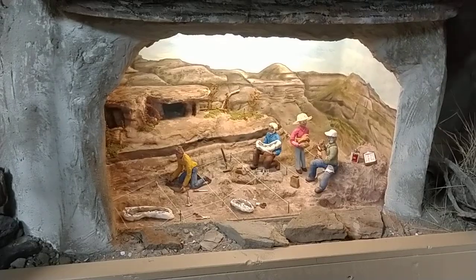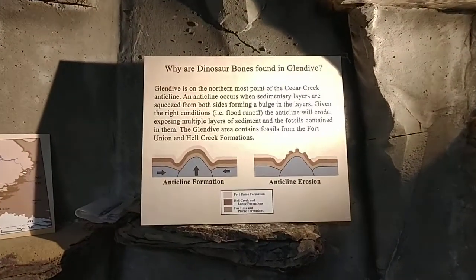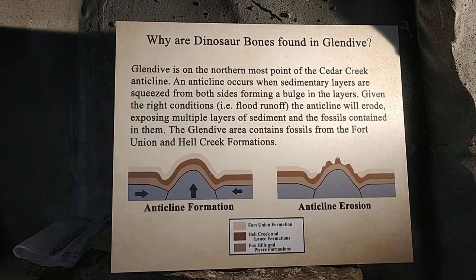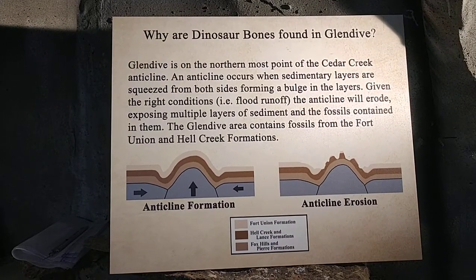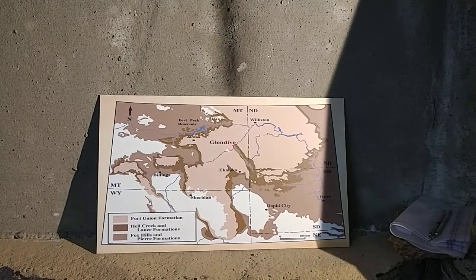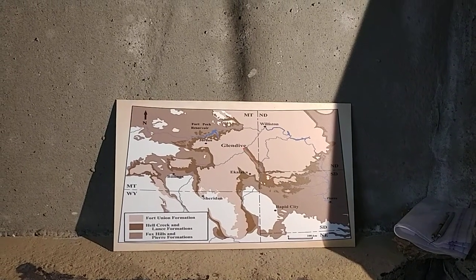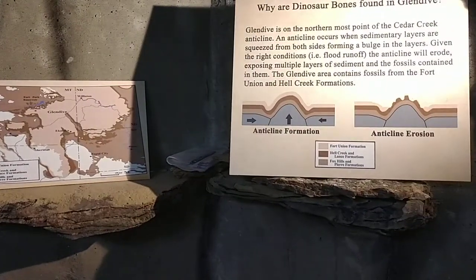Let's keep going through our dig room. One of the things I want to hit on: we find dinosaur bones in Glendive because we live on the edge of what's called an anticline — that's where the layers have been pushed up and then get eroded away, exposing the layers down deeper. You can see that right here in this picture, and if you look at the map over here, you can see Glendive right there on the edge of this anticline. That's why we find dinosaur bones here in Glendive.